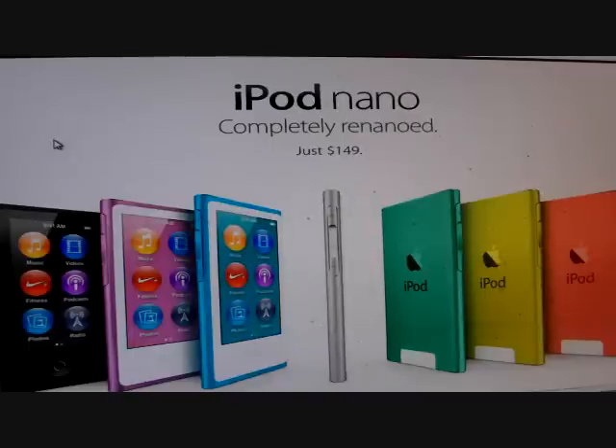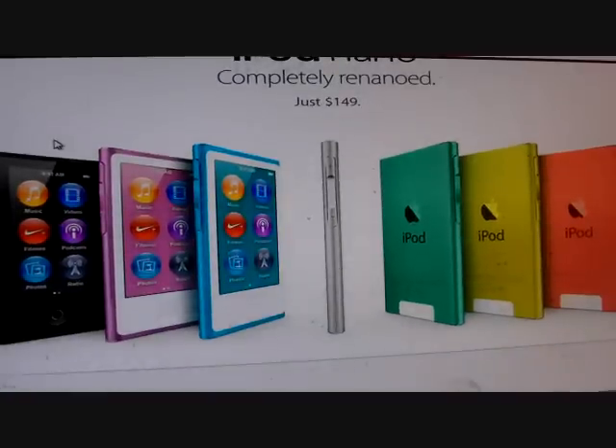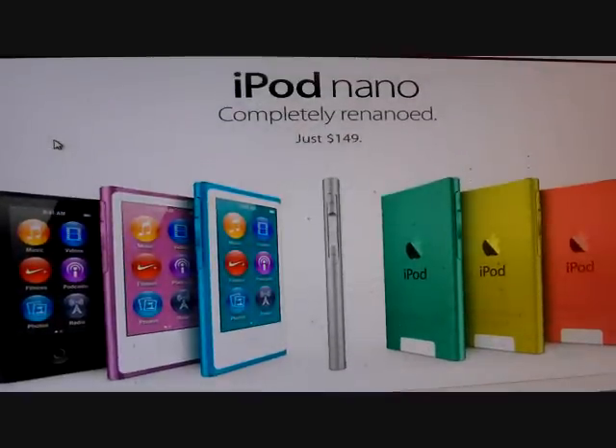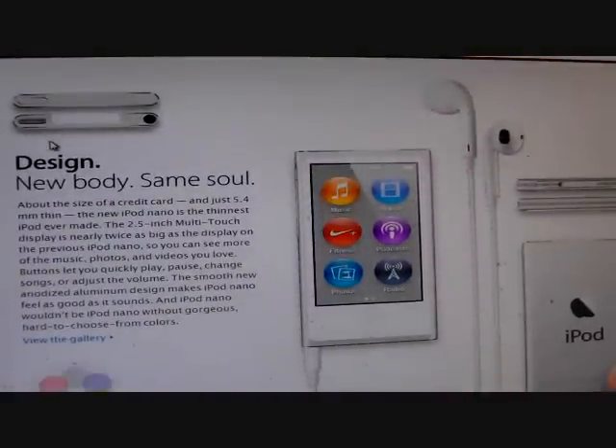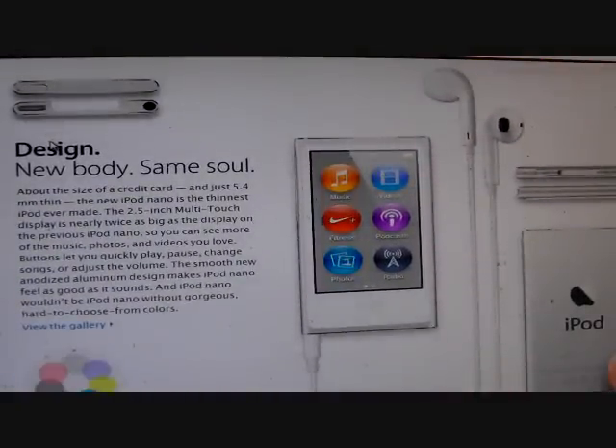I was just checking it out and reading up on it — not a bad option, not a bad choice versus the new iPod Touches, which are coming in at $299 for 32 gigs, and a 64 gig would set you back $399. As I was scrolling through, I was reading about the new design, the new body with the same soul, and the size is about the size of a credit card and just 5.4 millimeters thin.